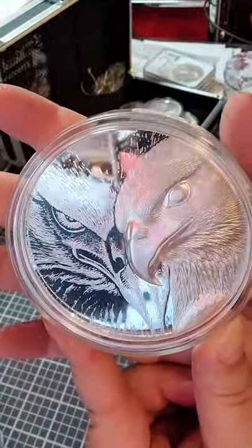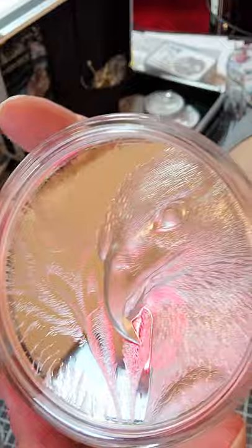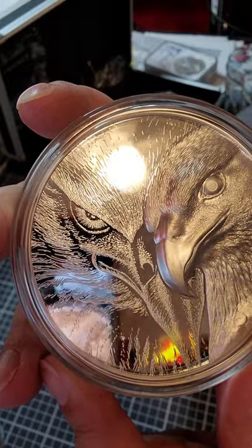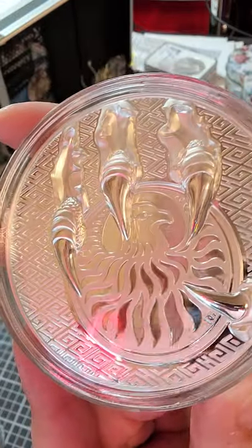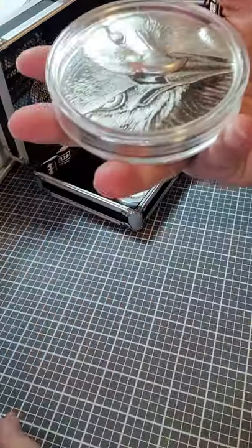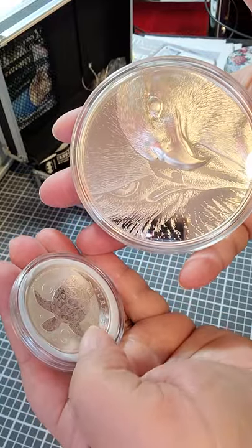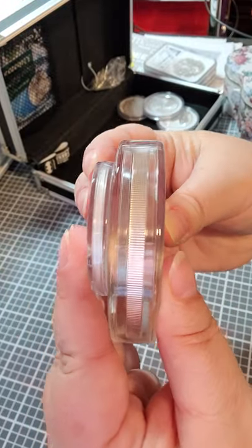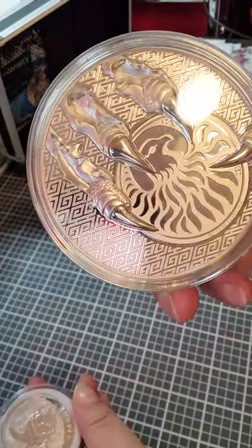I cannot tell you how amazing this is. The beak is so 3D. And the eye on the other side is, like, amazing. And then, the back is even cooler. This coin is so heavy. This is my normal one — what I usually talk about — and it's got a capsule around it. But this coin is so heavy. You can see the difference in thickness. Oh my God, this is so heavy, guys. Seriously. But it is amazing.